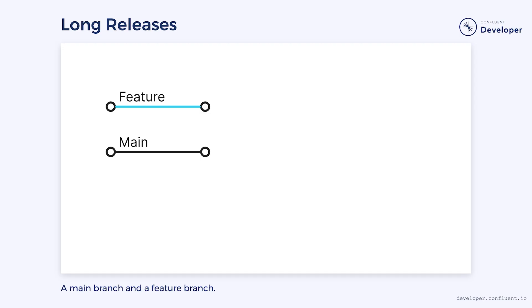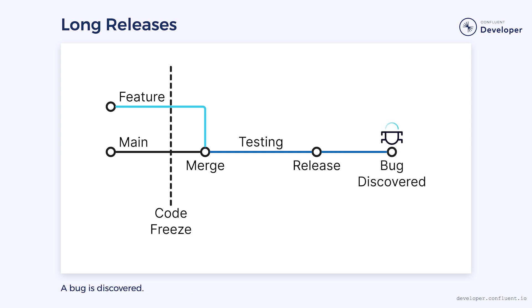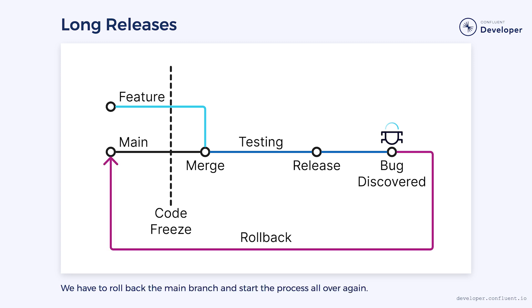Have you ever sat through a long release process? Often, it requires a code freeze to avoid unexpected changes during the release. Any scheduled changes are merged to the main branch, then we execute a suite of tests against the merged code, often including manual tests. Eventually, we release the application to production. However, no test suite is perfect, so we may discover some issues that weren't anticipated. Now we have to roll back the deployment, fix it, and go through the whole process again.